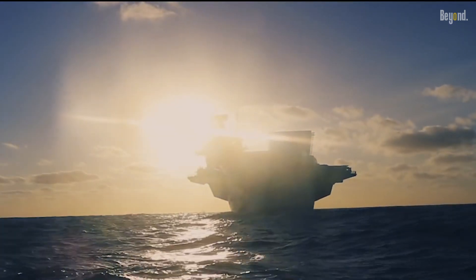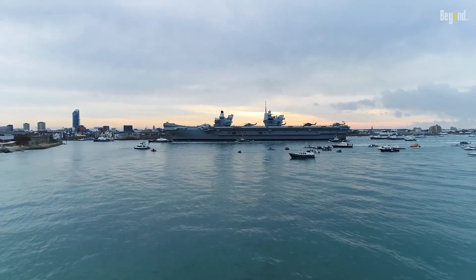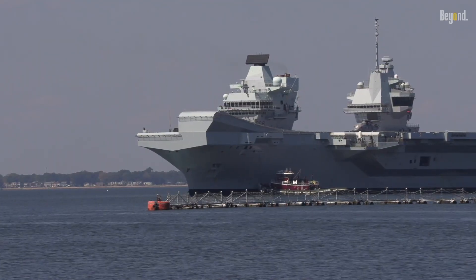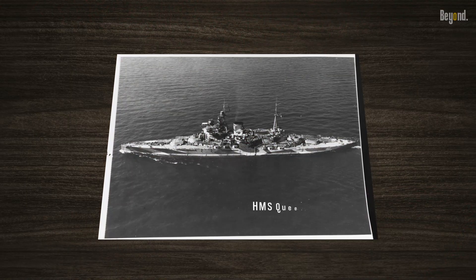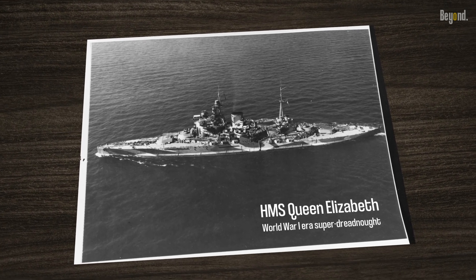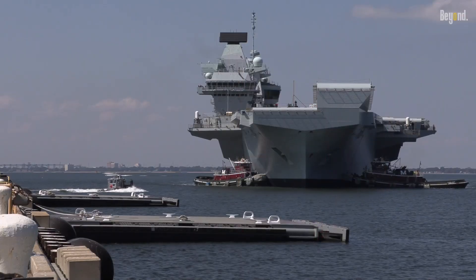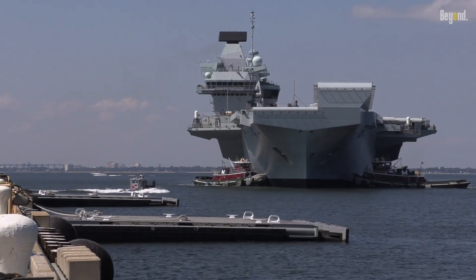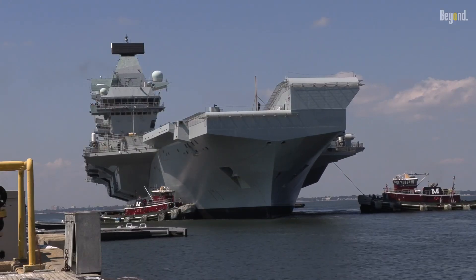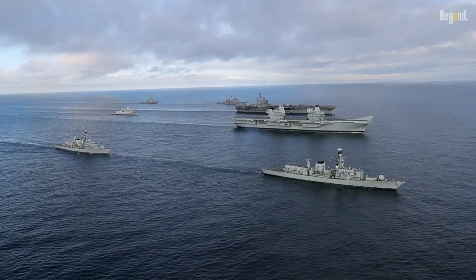The HMS Queen Elizabeth aircraft carrier, the lead ship of the Queen Elizabeth class, stands as a testament to British naval prowess and technological advancement. She is named in honor of the first HMS Queen Elizabeth, a World War I-era super dreadnought, which in turn was named after Queen Elizabeth I. The ship embodies the enduring spirit and global reach of the Royal Navy. Its construction marked a new era in British maritime history, reaffirming the nation's commitment to safeguarding its interests and upholding international security.